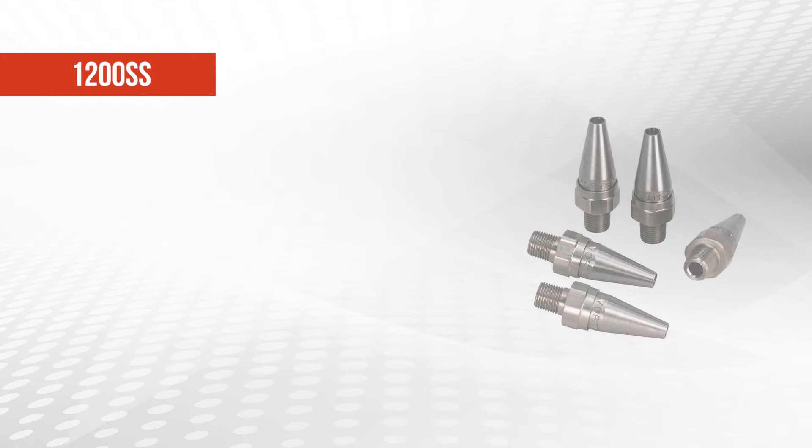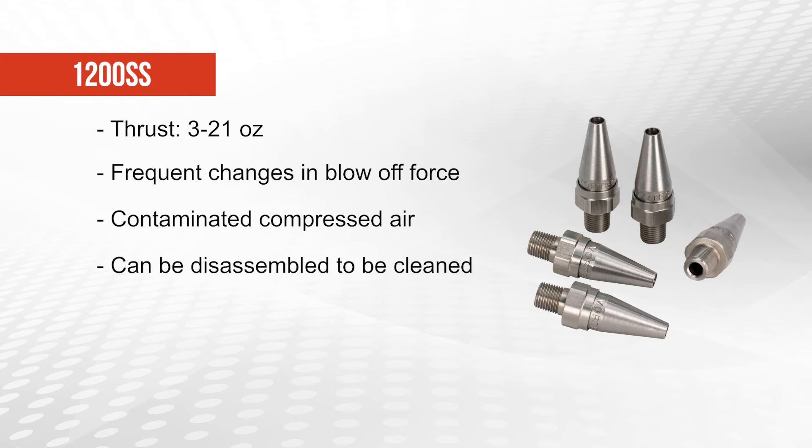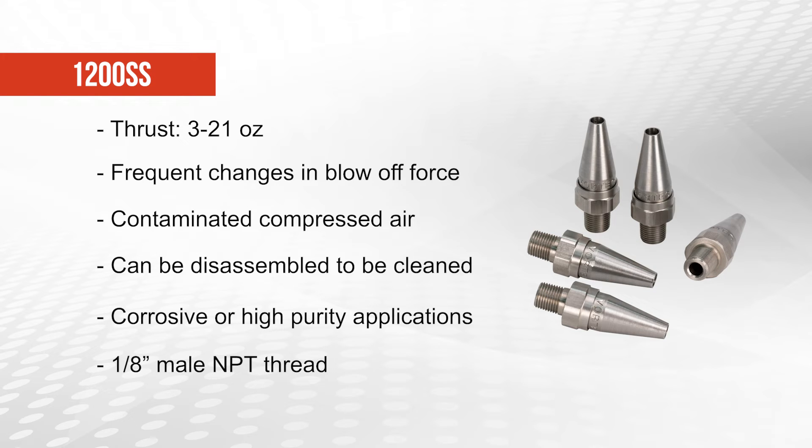The 1200 SS nozzle creates 3 to 21 ounces of thrust and should be used in applications where blow-off thrust or force needs to be changed frequently, or where the compressed air supply is contaminated or not filtered. These nozzles can be disassembled so that their internal air passages can be cleaned if necessary. Use the stainless steel 1200 SS nozzle in corrosive or high purity applications. These nozzles have a 1 1⁄8 inch male NPT thread for easy attachment to compressed air supply pipes.